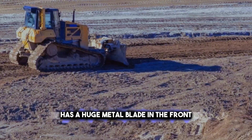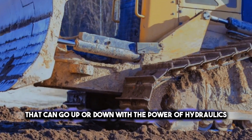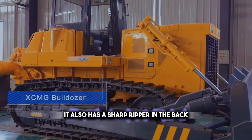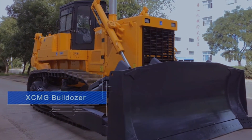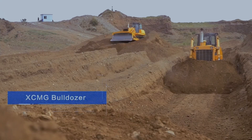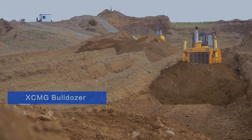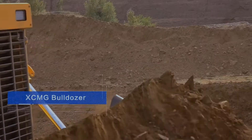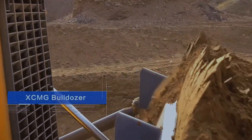A crawler bulldozer has a huge metal blade in the front that can go up or down with the power of hydraulics. It also has a sharp ripper in the back that can break solid rock. Some crawler bulldozers have extra gadgets like a winch or a cable plow, just in case you need to drag something heavy or dig a trench. The most famous crawler bulldozers are made by Caterpillar, the boss of construction equipment.